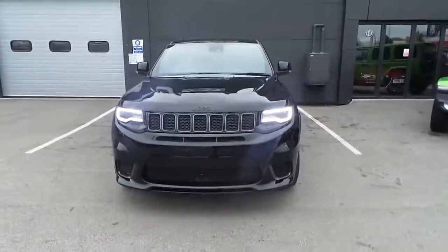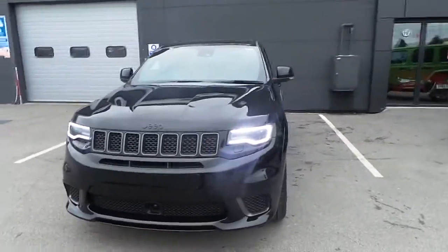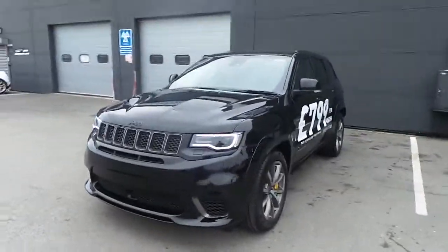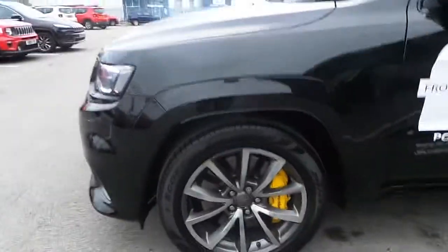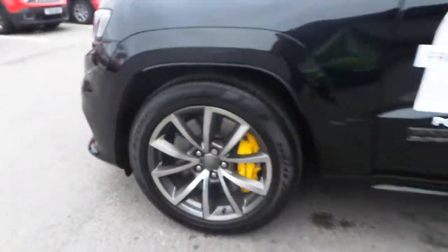Hi and welcome to Pentagon Doncaster. Here today we have our brand new Jeep Grand Cherokee — it's the Trackhawk. This is the V8, 710 brake horsepower, comes with 20 inch alloy wheels and Brembo brakes.